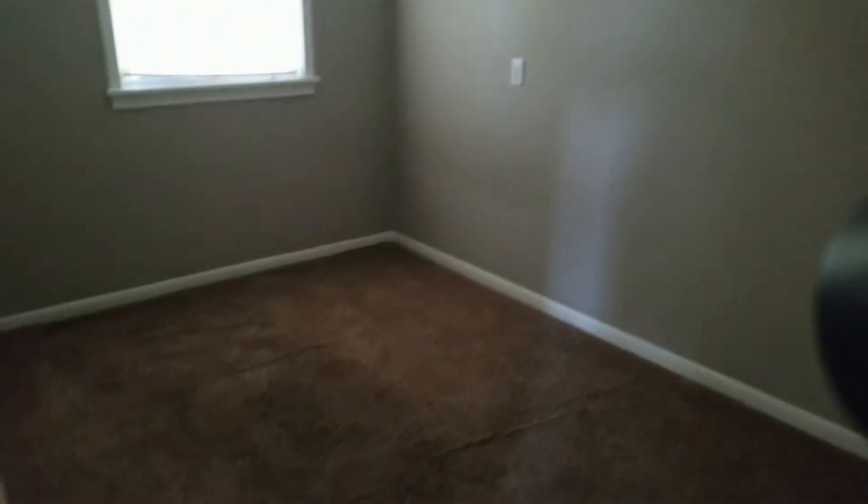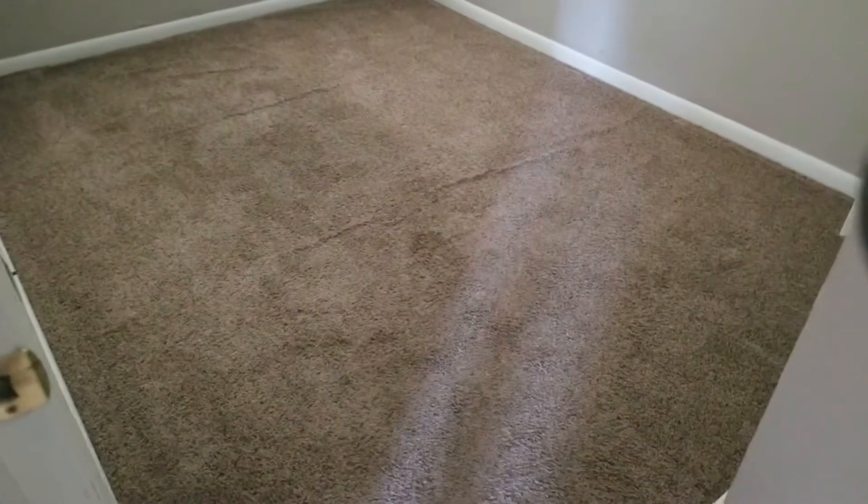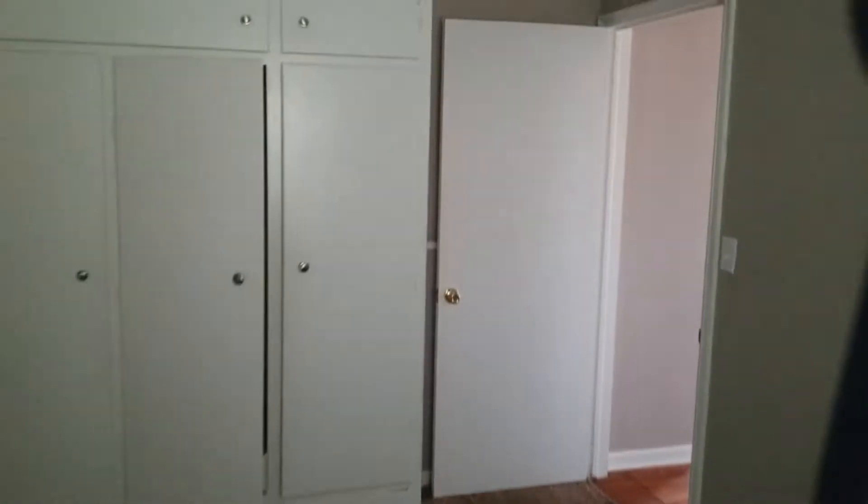Bedroom number three. Light bulb needs replaced, otherwise the room is in good condition. The only room with carpet, and it is in good condition. Walls, windows, window coverings, trim and flooring are all in good condition and damage-free. All features and fixtures of this room work correctly.